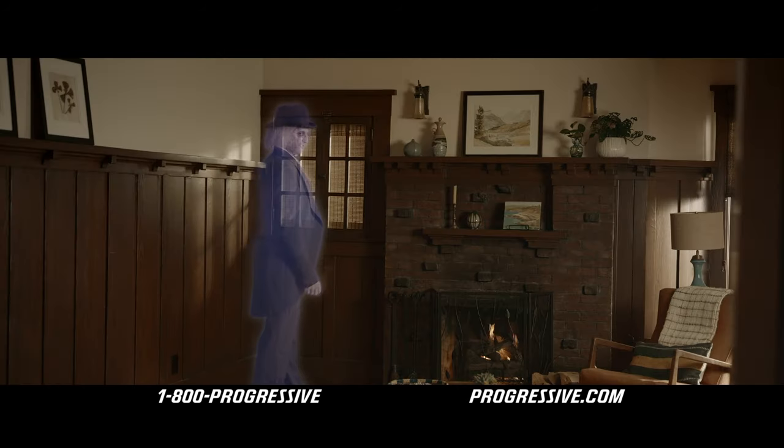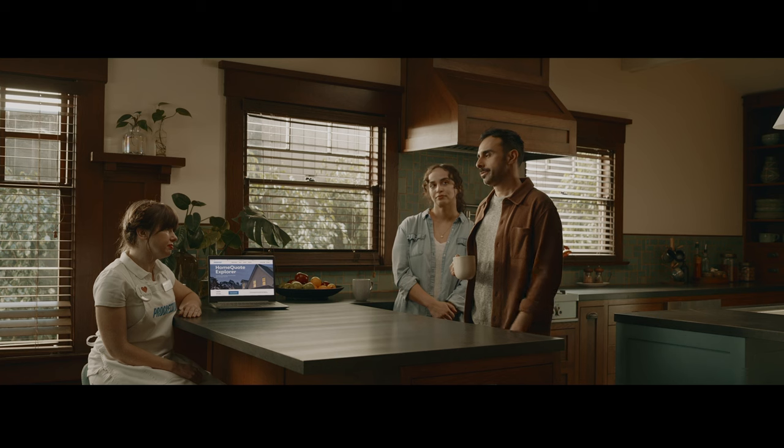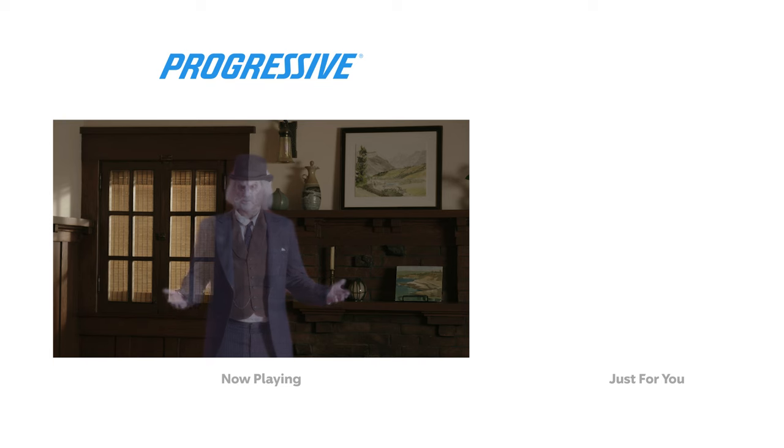Guess how much I originally paid for this fireplace? 23 bucks. Materials and labor. Just ignore him. You got bamboozled! It's weird we don't have a rug in here, right? What is this, a gymnasium?